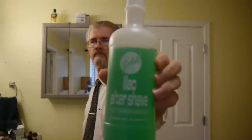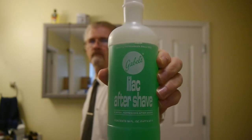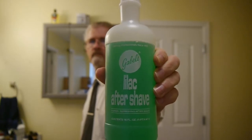Welcome to Classical Grooming. If you're returning to this channel, you know that I like lilac fragrances. Today I wanted to talk about Gable's Lilac Aftershave. In the family barbershop, Gable's Lilac was offered to customers after a wet shave and it was a fairly popular choice.